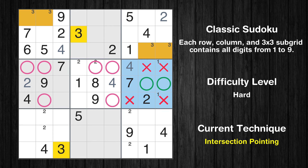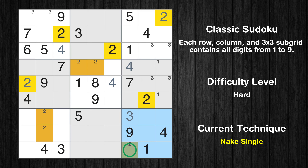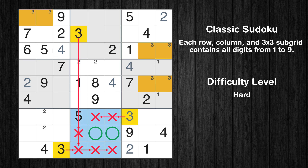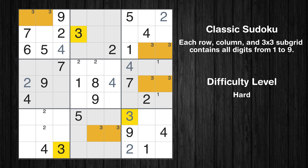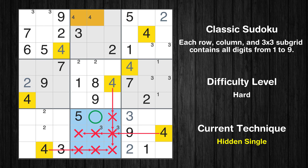Only two positions left in the sixth box where value 3 can be placed. Only one position left in the ninth box where value 3 can be placed. Only one position left in the ninth box where value 2 can be placed. Only two positions left in the eighth box where value 3 can be placed. In the eighth block, the number 4 can be directly placed.